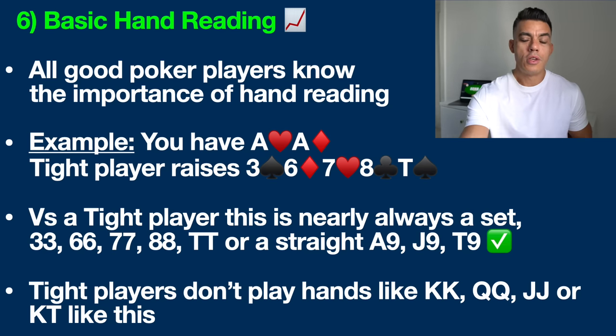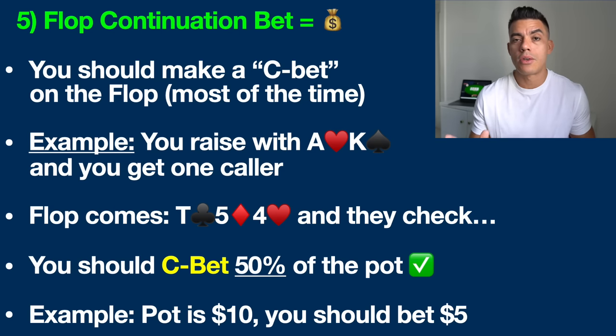So in this situation, yes, you should be throwing away your pocket aces. Let's move on to easy poker strategy number five: understanding all about flop continuation betting.